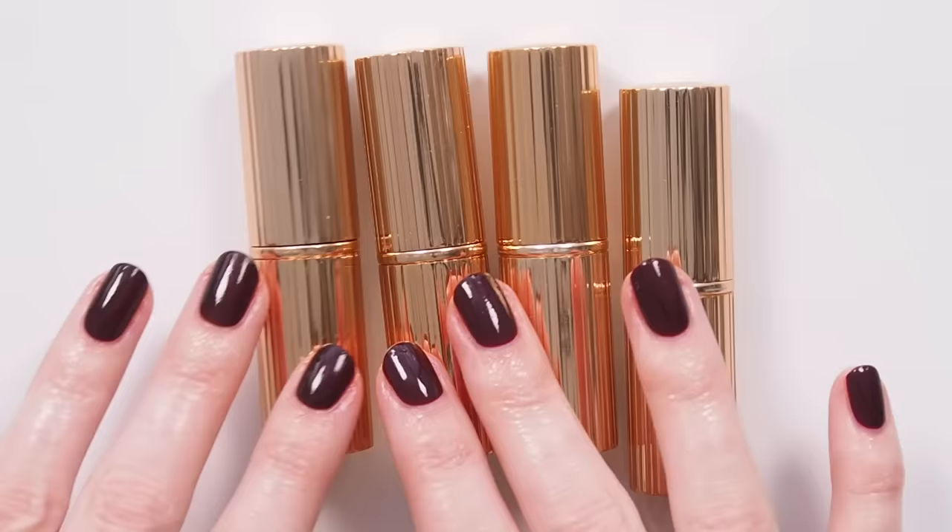What are your thoughts on Signature Lip Matte? Did you race to try the new formula, already have something similar at home, or feel happy to stick to the sheer satins? Some people were disappointed the shade range leans quite warm, so I'd love to hear any additional colours you'd like to see in future. Please leave your own unofficial matte lipstick rankings or your favorite soft mattes in the comments. Thanks for watching — see you next time!